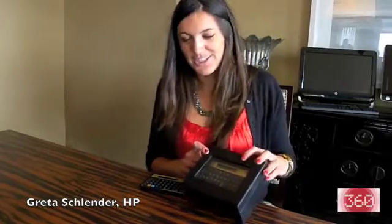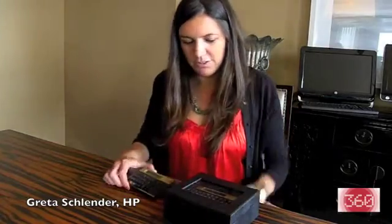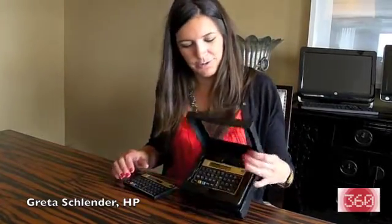This is the 30th anniversary edition of our 12C financial calculator, which in 30 years on Thursday, September 1st, will celebrate its 30th birthday. But as you'll see, the original and the new one are completely identical in form.